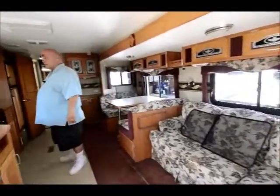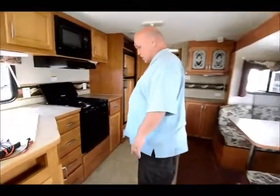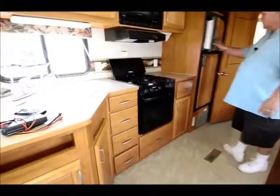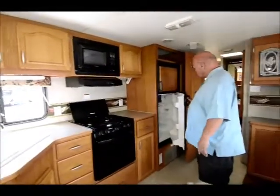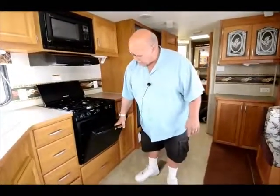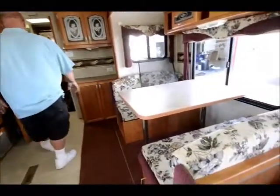One thing I like about this Terry Quantum is all this storage — it has so much storage in the kitchen, with drawers, a nice big refrigerator, a microwave oven, and the large gas oven. Of course it has air conditioning, and a lot of nice big windows. Plenty of storage throughout.